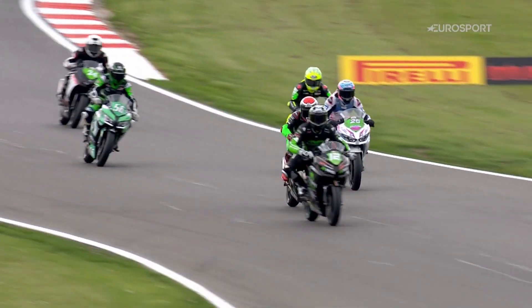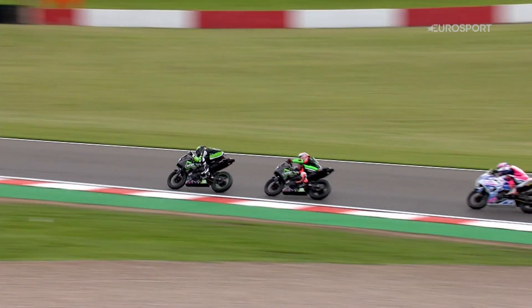Roach though sending it through up the inside — a daring move on the brakes — making that stick for the race lead at this particular point.